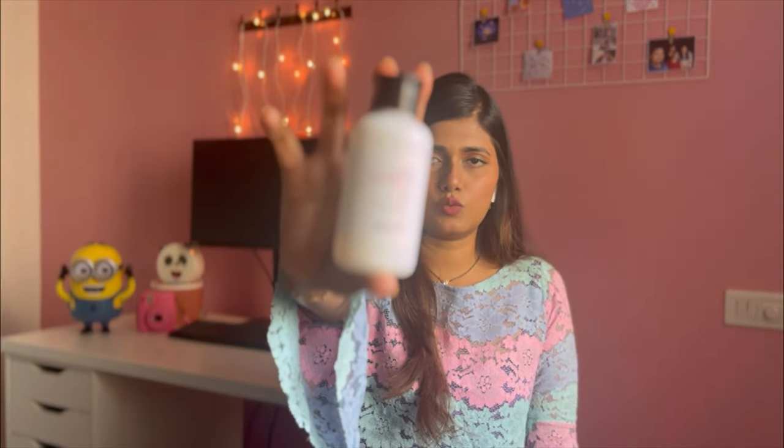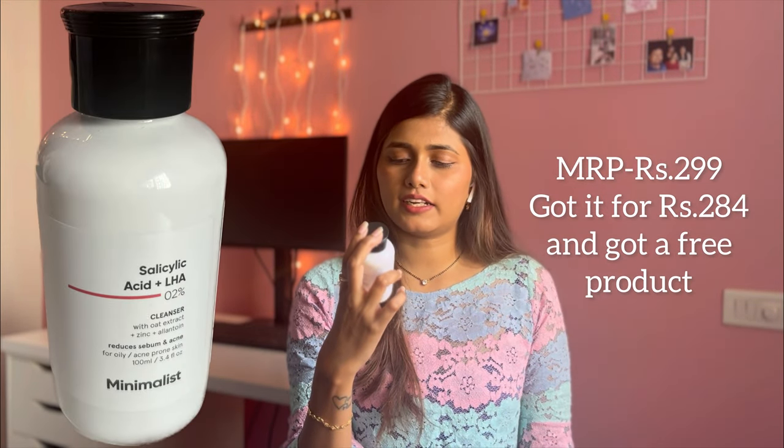The third face wash is the Minimalist Salicylic Acid + LHA face wash. It contains actives. I've previously used a Dr. Sheth's daily peel face wash and it didn't do much for me, so I always thought it was a waste to use an active-based face wash since you wash it off anyway. But I've heard really good reviews about this one, so I picked it up. I also saw a video suggesting you leave an active-based face wash on for a couple of minutes before rinsing, so I'll try that.